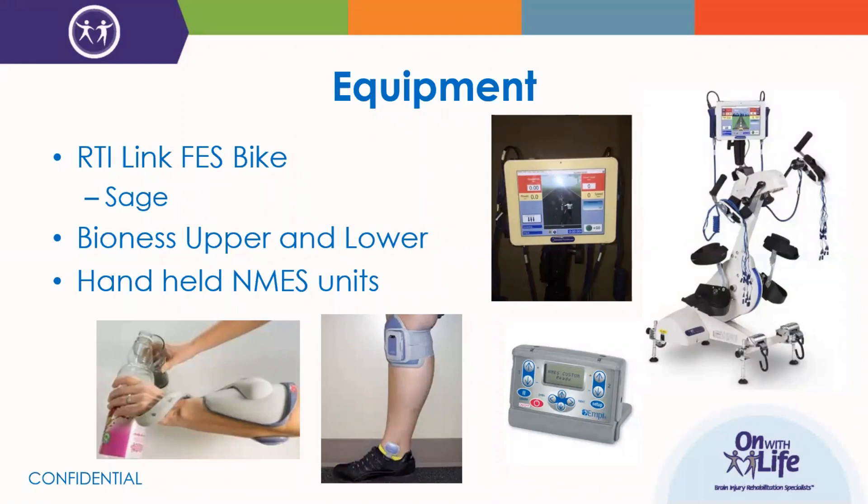Another company that makes e-STEM devices is the Bioness company. They make portable units for both the upper and lower extremity. The one we have here at On With Life is the lower extremity L300, a peroneal nerve stimulator for dorsiflexor assist. They also have an upper extremity unit pictured on the left side of the screen, but we do not have access to that one here. If you're interested in any of those products, you can check out their website.